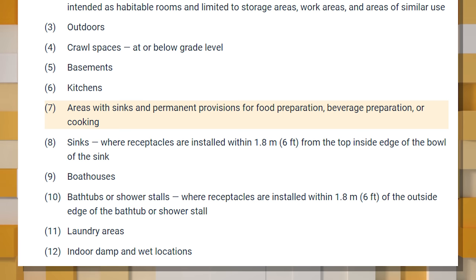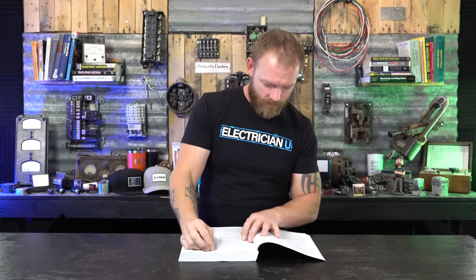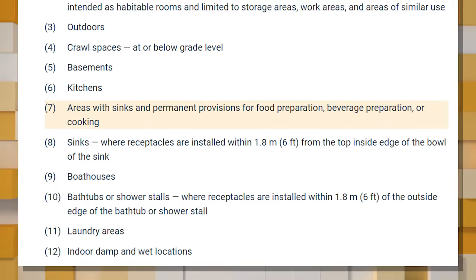Number eight is receptacles within six feet of the top inside edge of the bowl of the sink. Areas that aren't kitchens but have sinks — like a utility room — still require GFCI protection. If you put sinks in unusual places, you still have to GFCI-protect those receptacles. Number nine is receptacles in boat houses — obviously right next to the water.